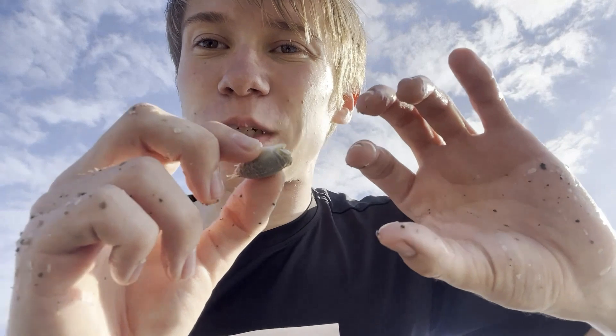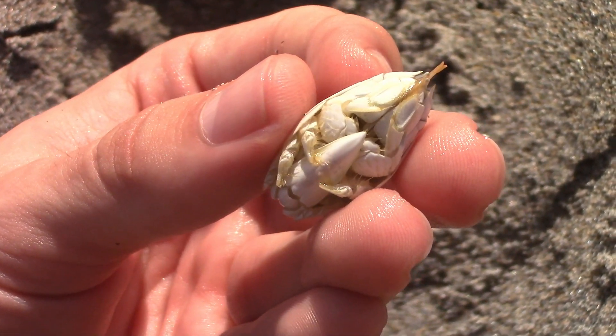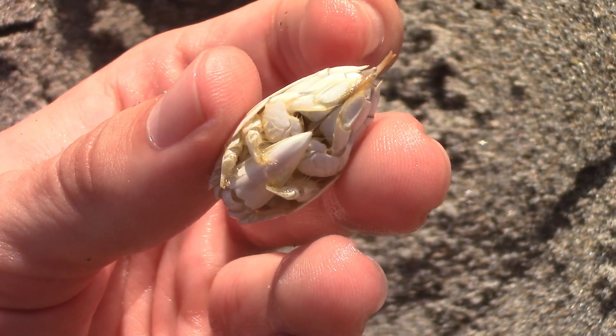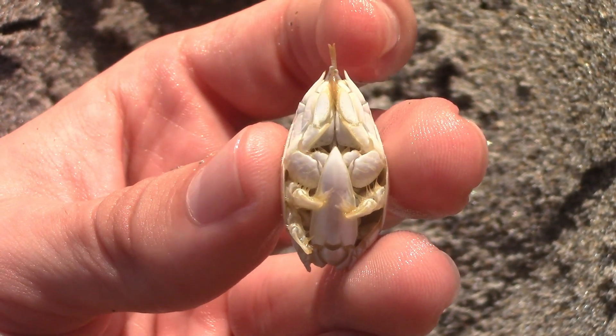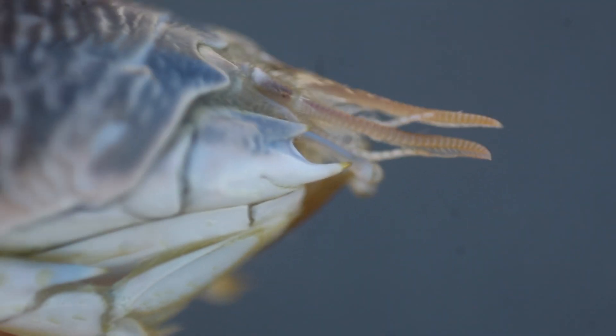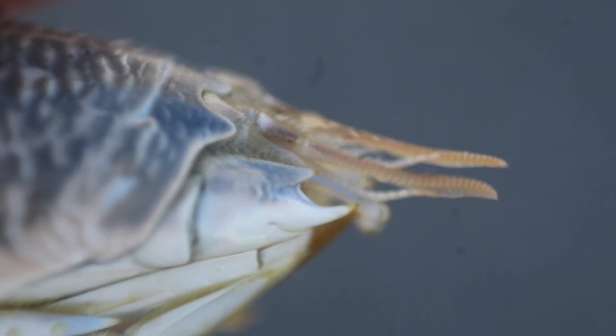Basically everything about this creature's biology is super strange. Number one, you'll almost always see these only walking backwards. That is because the appendages — the legs they have that are highly adapted to digging — are in the back and not the front like many other subterranean invertebrates. That way they can dig tail first into the sand and keep their heads sticking up in order to filter for their food.